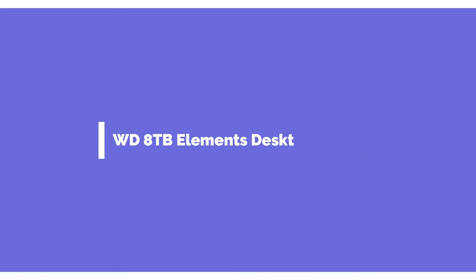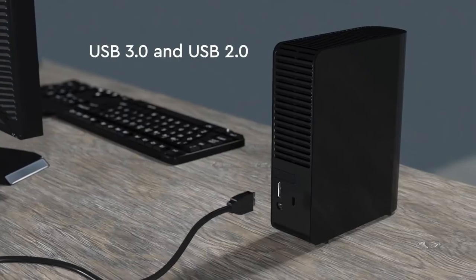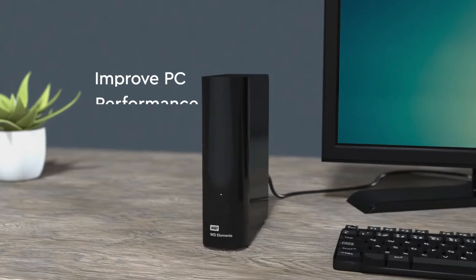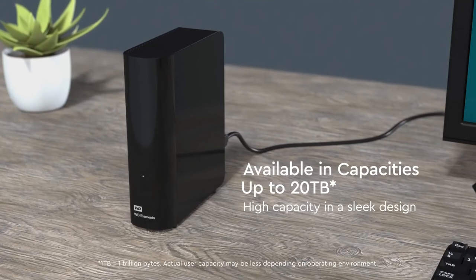Number 1 on the list is the WD 8TB Elements Desktop External Hard Drive. I know this guide is for portable hard drives and this is decidedly not portable, but bear with me. For incremental backups, which we recommend, portability isn't your top priority. And typically, your backup software will run overnight, so speed isn't a huge factor either.